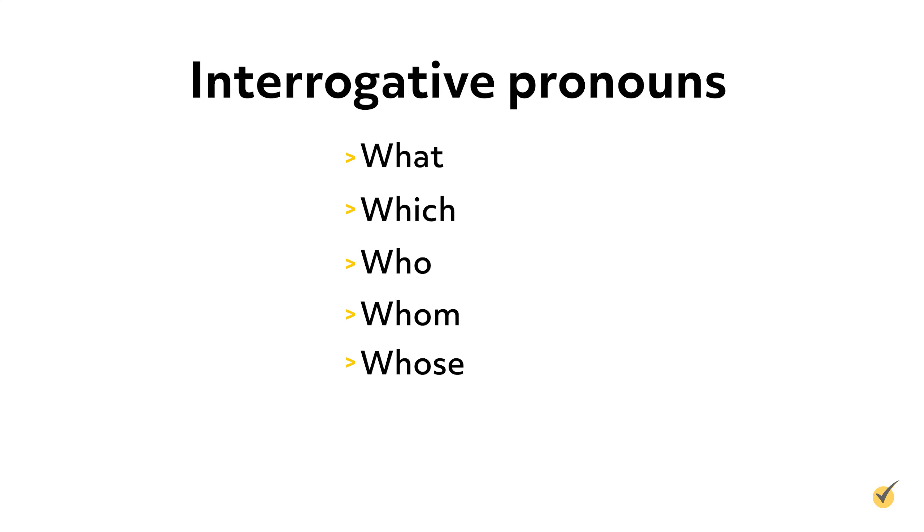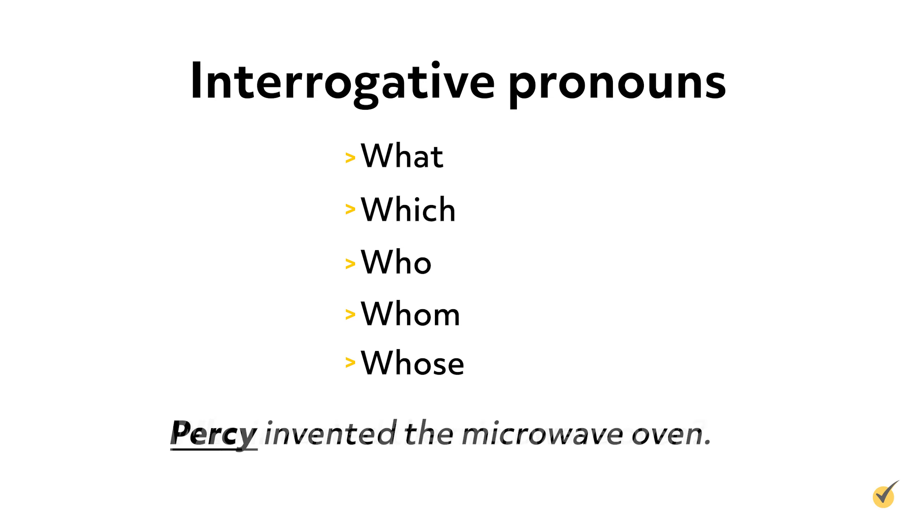Interrogative pronouns are used to refer to nouns in the form of a question. For example: who invented the microwave oven? The interrogative pronoun who is taking the place of the noun that answers the question — if we said 'Percy invented the microwave oven,' the pronoun who takes the place of the proper noun Percy. It's important not to confuse interrogative pronouns with interrogative adjectives. If I say 'whose jacket is this?' the word whose is an adjective. For whose to be a pronoun, I would say 'whose is this?' — in that case, it's a pronoun because it completely takes the place of the noun jacket. An interrogative pronoun takes the place of a noun, while an interrogative adjective describes a noun.